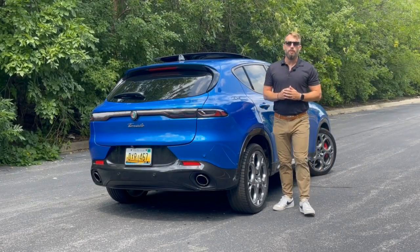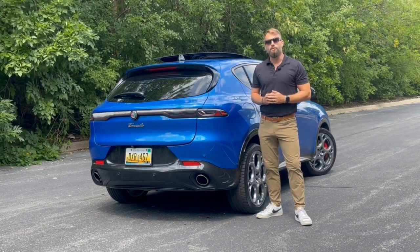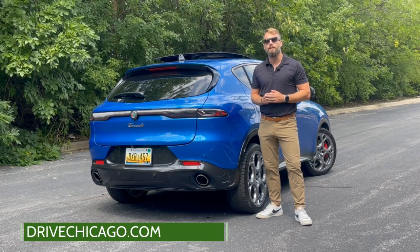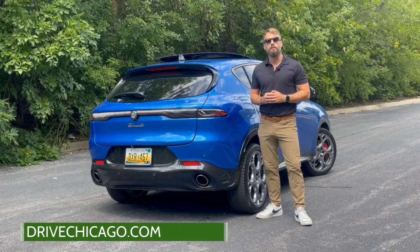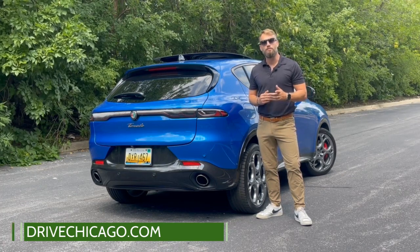That's a wrap of my quick take on the 2024 Alfa Romeo Tonali. For the full review, be sure to visit DriveChicago.com and subscribe below for even more automotive content. Give us a follow on our other social channels including Twitter, Instagram, and Facebook. I'm Jim O'Brill with DriveChicago. Thanks for watching.